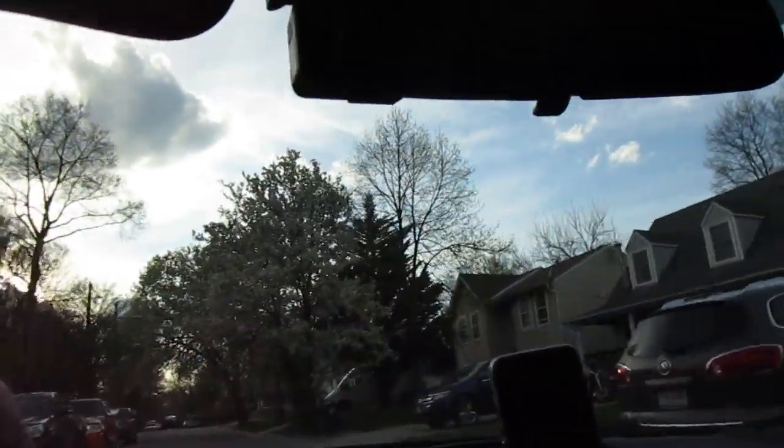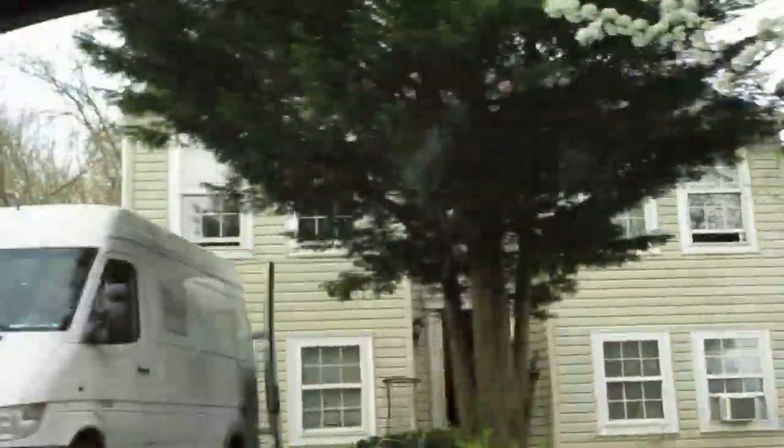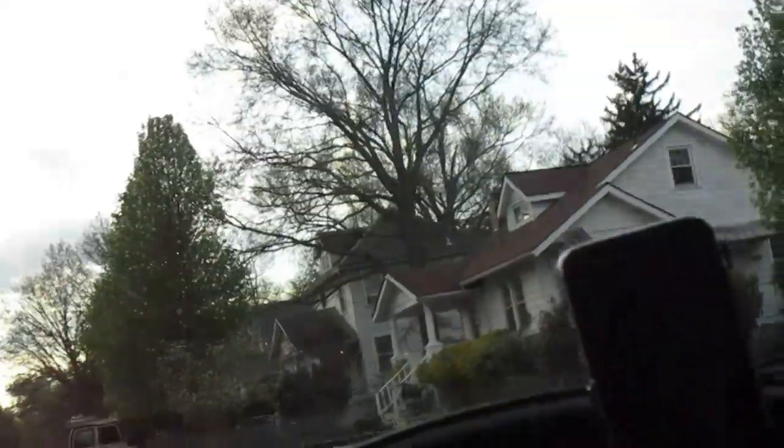Siding looks good on this house. Looks like the HVAC is on the side there — didn't see it on the camera but it looks a little bit old, a little bit small. There are two dudes just kind of lounging in the driveway. I think that one might be occupied, but the house looks like it's in pretty good shape.